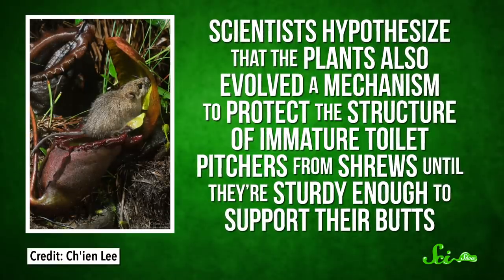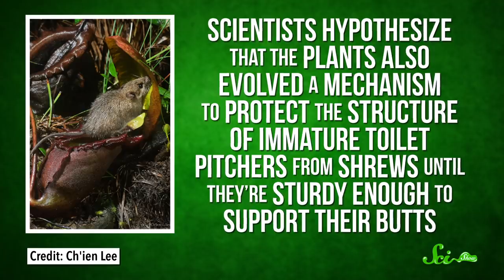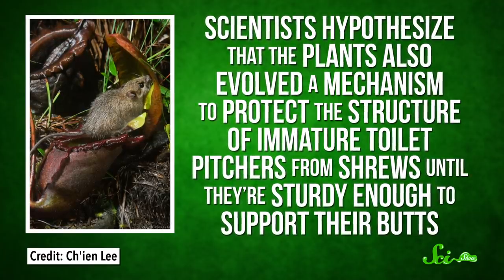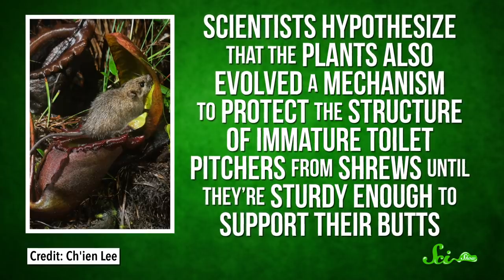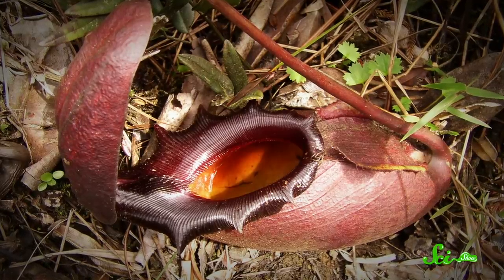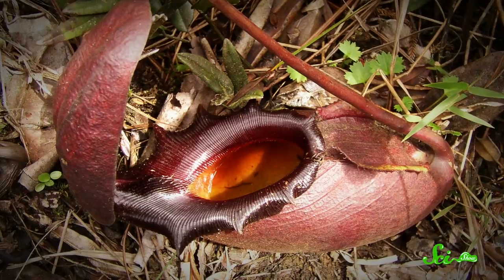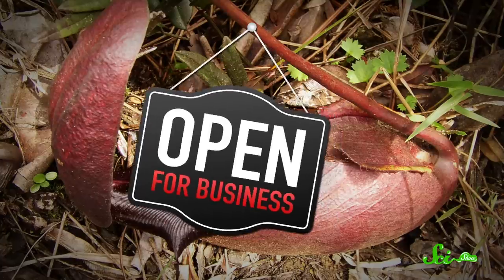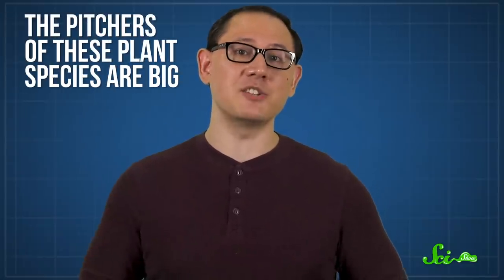And even though more research is necessary, scientists hypothesize that the plants also evolved a mechanism to protect the structure of immature toilet pitchers from shrews until they're sturdy enough to support their butts. The fully mature shrew toilet takes on a dark purple hue that the tree shrew can actually see, so it's thought the color signals that the nectar toilet is open for business.